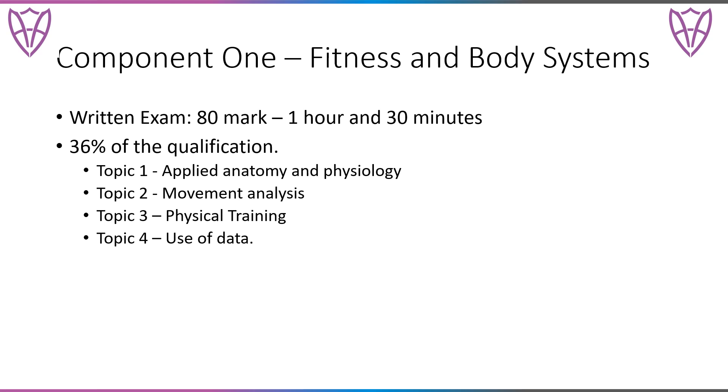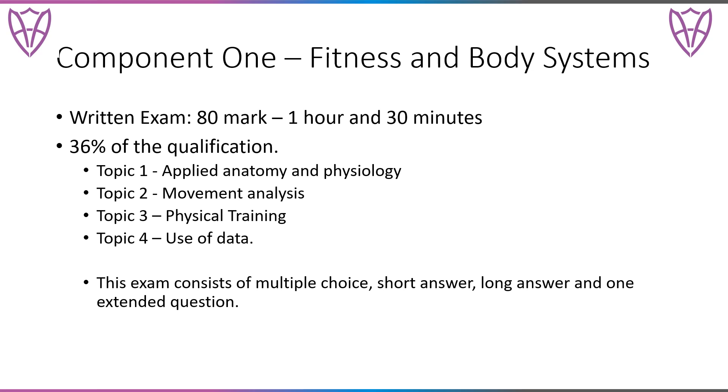Topic one is applied anatomy and physiology, two movement analysis, three physical training, and four the use of data. This exam is made up of multiple choice questions, short and long answers, and then there will be one extended question at the end of the paper.